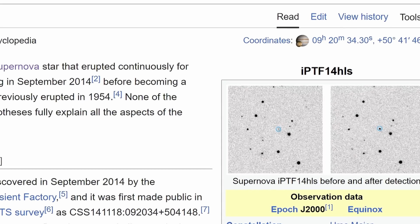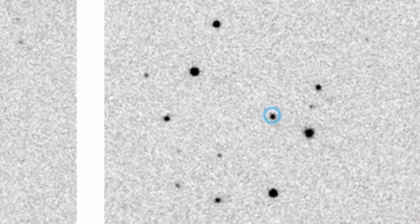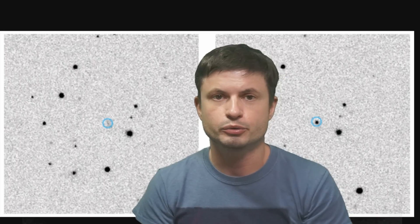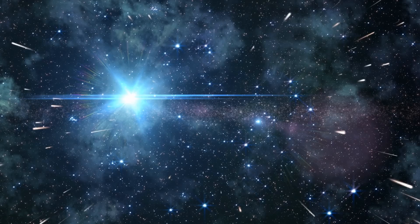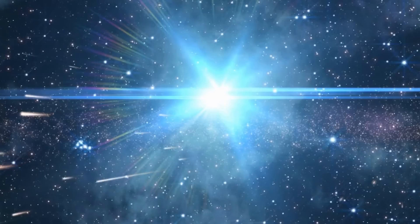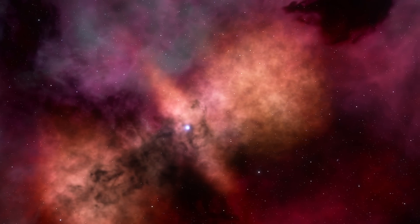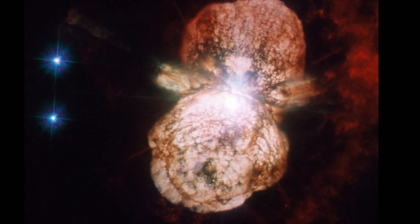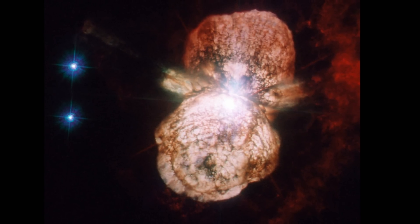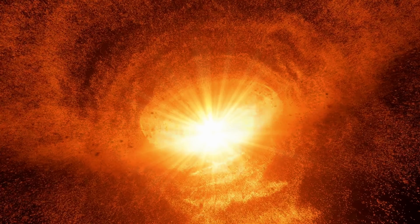A much more intriguing event is a strange supernova that was continuously erupting for at least 3 years, had previously erupted back in 1954, and finally disappeared around 2017. In many of these cases the observations are very similar — they almost always appear at first as a typical supernova that's not super bright, with brightness diminishing over time but then repeating many many times, often lasting months or even years. With a regular supernova you're unlikely to see anything after a few months, but here explosions repeat, sometimes being even brighter than the first one.